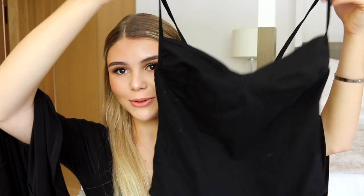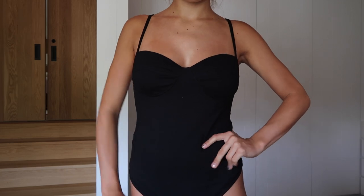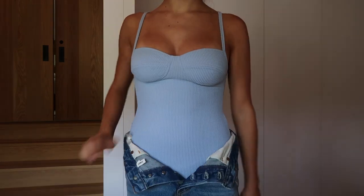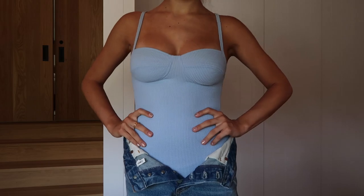Next up is this black bodysuit — I also have it in another color which you'll see. I love it; it's just a plain black one, the only downfall is you can't tighten it, but it's so flattering and form-fitting. I also got the exact same bodysuit in this amazing sky periwinkle baby-blue color, which is my all-time favorite color. I think it is so flattering and perfect for the summertime.